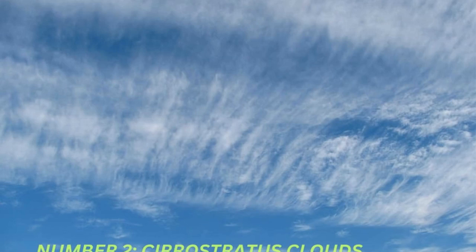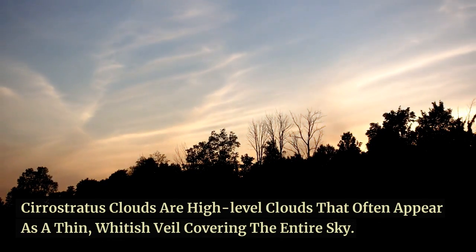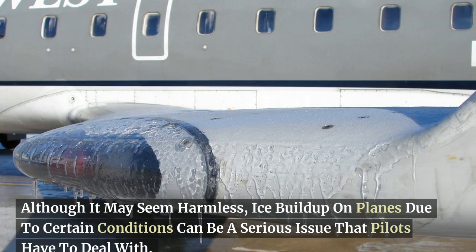Moving on to number 2, we have the cirro-stratus clouds. Cirro-stratus clouds are high-level clouds that often appear as a thin, whitish veil covering the entire sky. Although it may seem harmless, ice buildup on planes due to certain conditions can be a serious issue that pilots have to deal with.